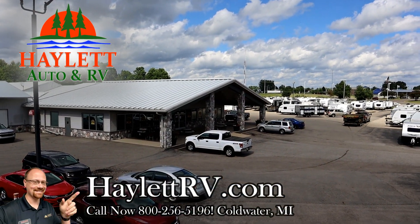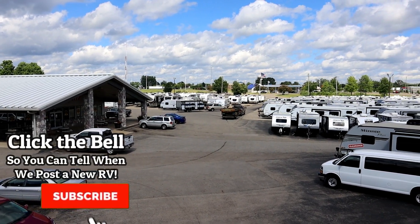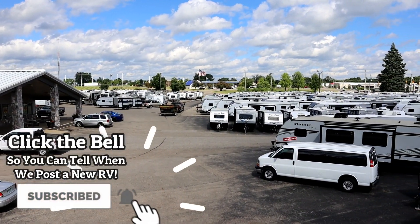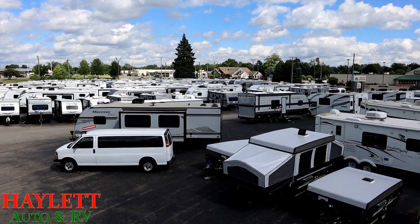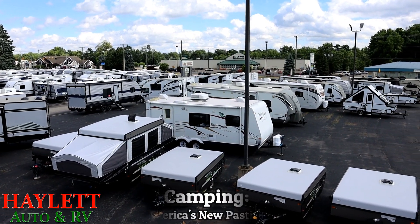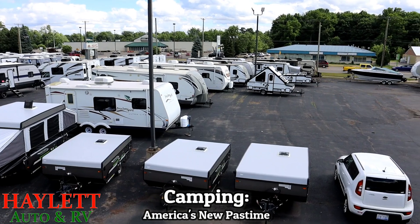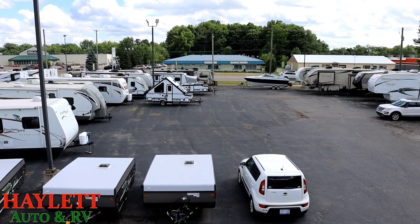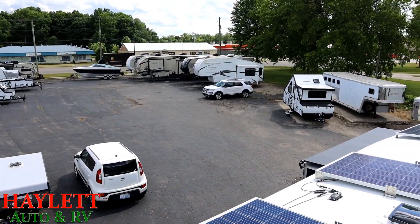I don't know if you folks heard, but it turns out this camping thing is kind of popular. Maybe we're aware of that at Haylitt RV, which is why we have so many opportunities out here. As camping has grown in popularity — I've recently called it America's New Pastime, which I think is a great descriptor — getting into a campground and finding vacancies has become difficult. More and more people are going off the grid.